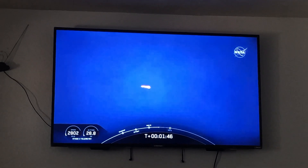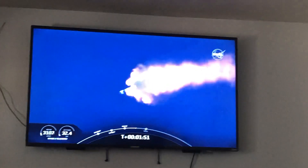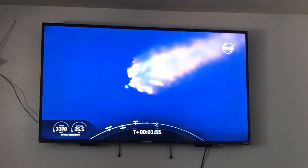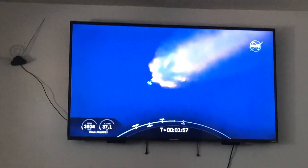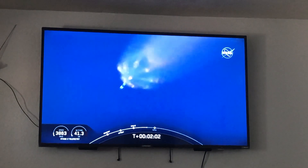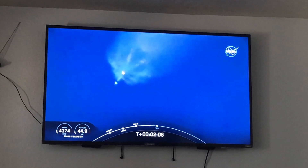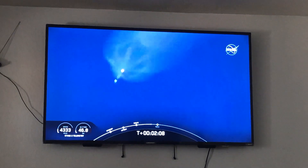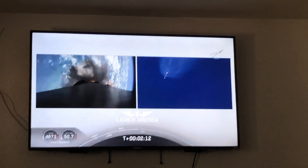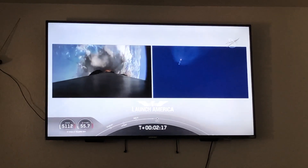We've heard the callout for MVAC engine chill — that's getting the MVAC engine ready for ignition coming at about 2 minutes 44 seconds into flight. Everything continuing to look good. Next major event coming up: main engine cutoff of the nine first stage engines, stage separation, and then ignition of the second stage engine to carry astronauts into orbit — coming up in about 20 seconds.